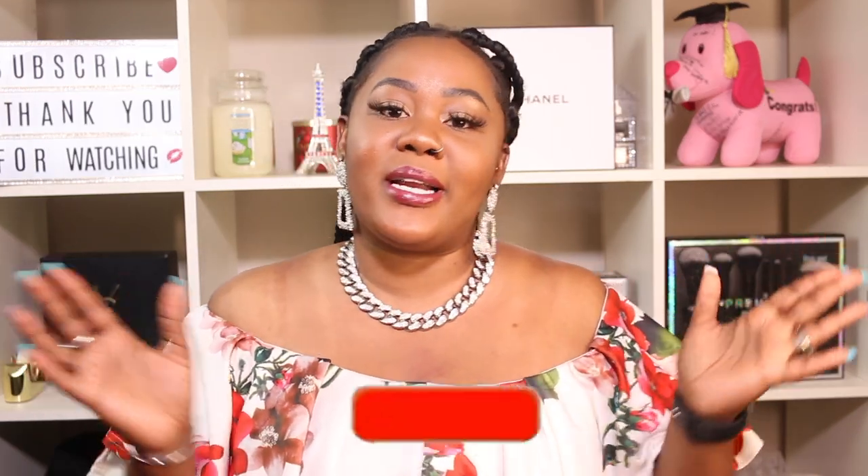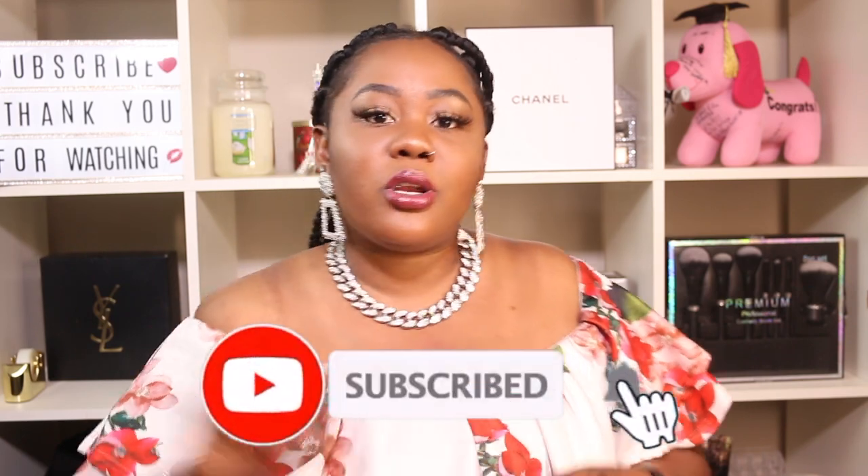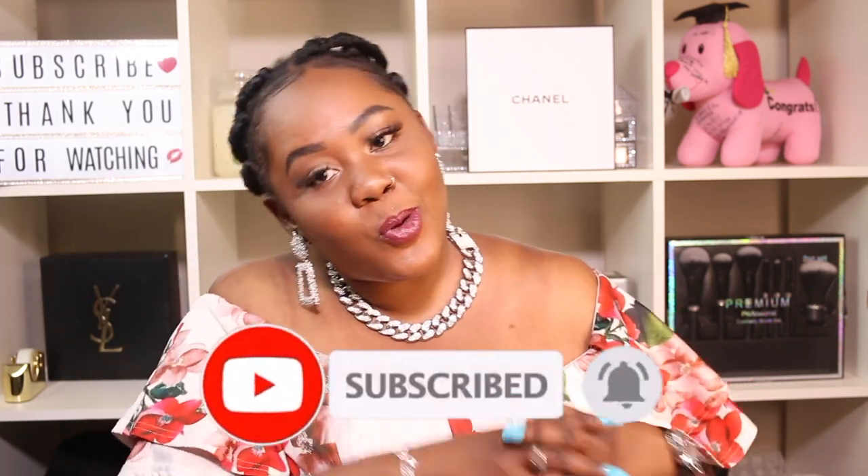Hi guys, welcome back to my channel. For today's story time we're going to be talking about my worst Airbnb experience part two. I have done a part one, I'll make sure to include it up here so you guys can check it out. Don't forget to hit the subscribe button, turn on the notification bell, and follow me on my social media platforms — Instagram, Snapchat, TikTok, and Twitter — linked in the description box down below.